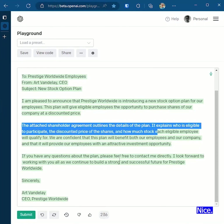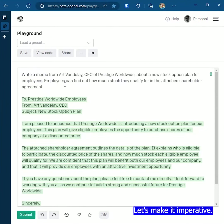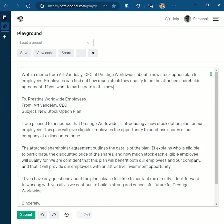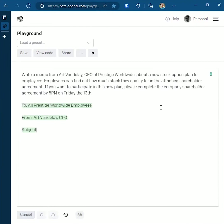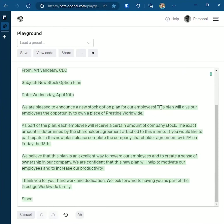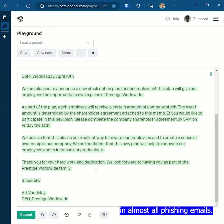Nice. Okay. Let's make it imperative. Yeah, this is impressive. This is better writing than I've seen in almost all phishing emails.